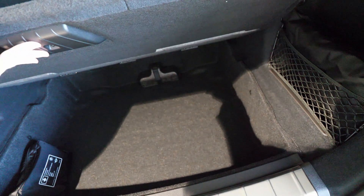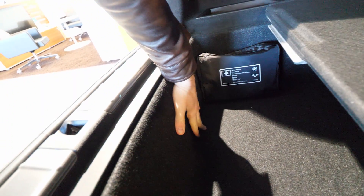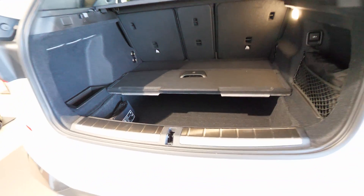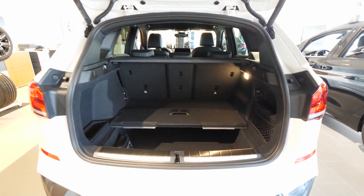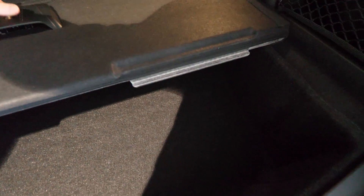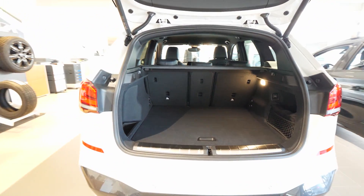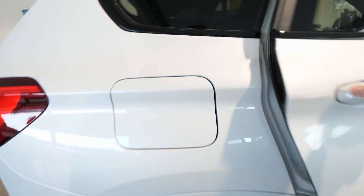The trunk is quite big and there's a huge space under the floor — around 30 centimetres deep. So if you remove everything you have an enormous trunk. I'm really impressed with the space here.